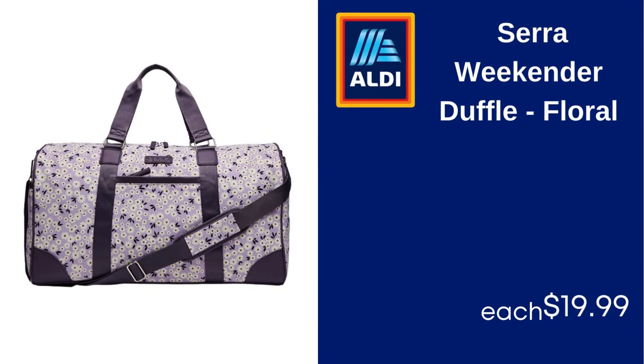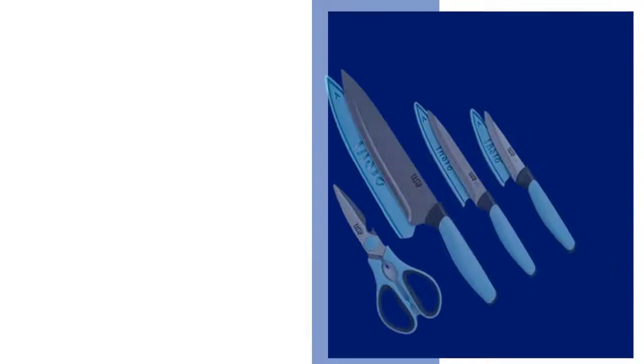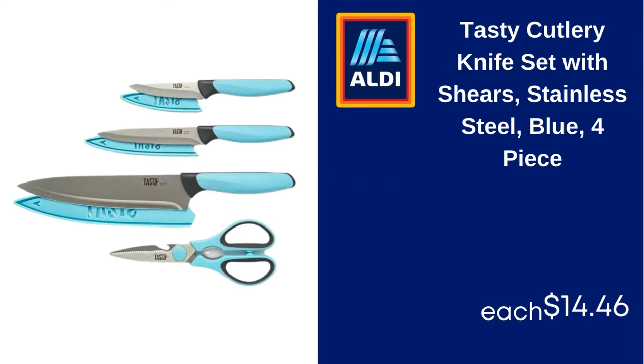Sarah Weekender duffel, floral, $19.99. Tasty cutlery knife set with shears, stainless steel, blue, 4-piece. $14.46.